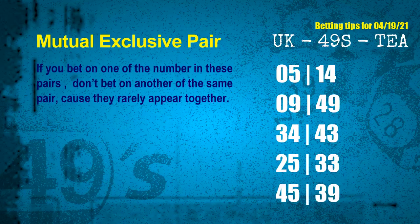Now we have some following ones and ball colors. Here are some tips to increase your hit odds, such as mutual exclusive pairs. These numbers in a pair both match the following ones and colors, but according to thousands of results, they rarely appear together — so if you bet on one, don't bet the other in the same pair. The mutual exclusive pairs for the next draw are: first pair 05 and 14, second pair 09 and 49, third pair 34 and 43, fourth pair 25 and 33, fifth pair 45 and 39.